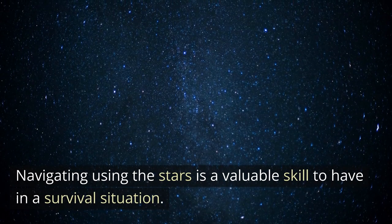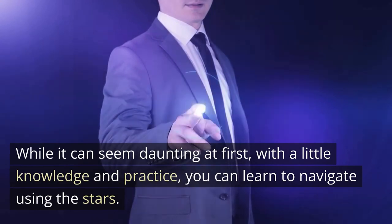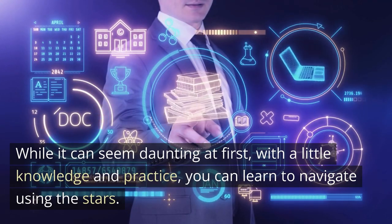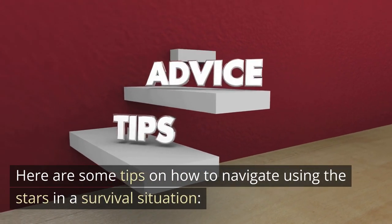Navigating using the stars is a valuable skill to have in a survival situation. While it can seem daunting at first, with a little knowledge and practice, you can learn to navigate using the stars. Here are some tips on how to navigate using the stars in a survival situation.